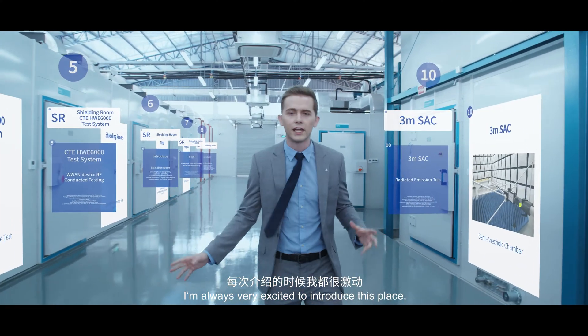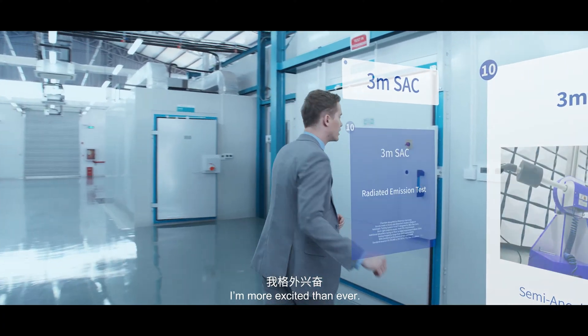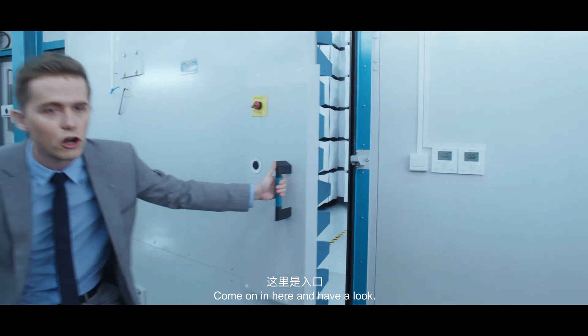I'm always very excited to introduce this place. And today, I'm more excited than ever. Come on in here and have a look.